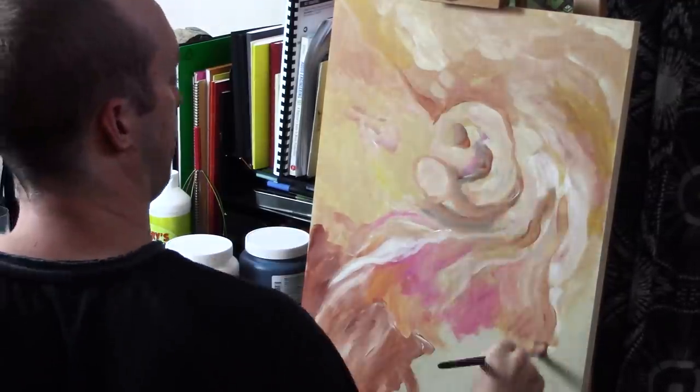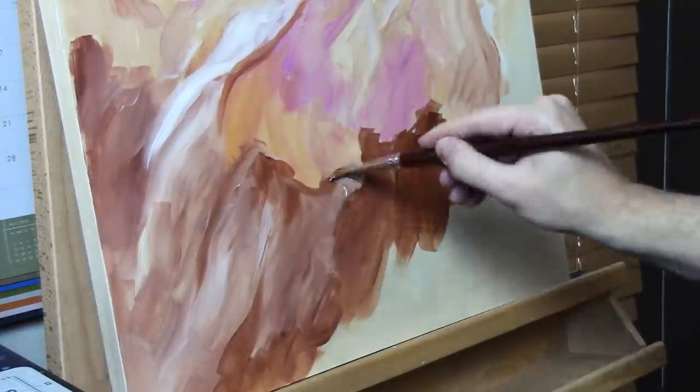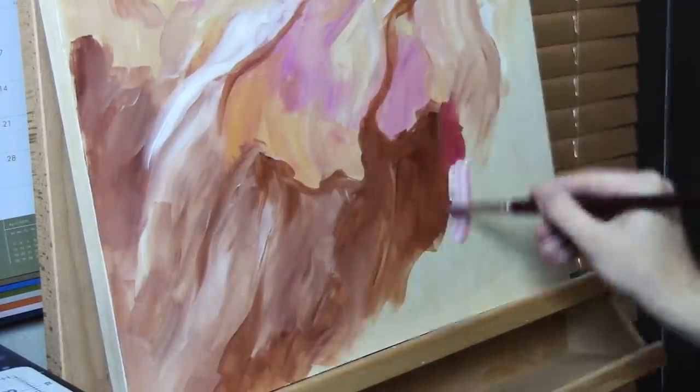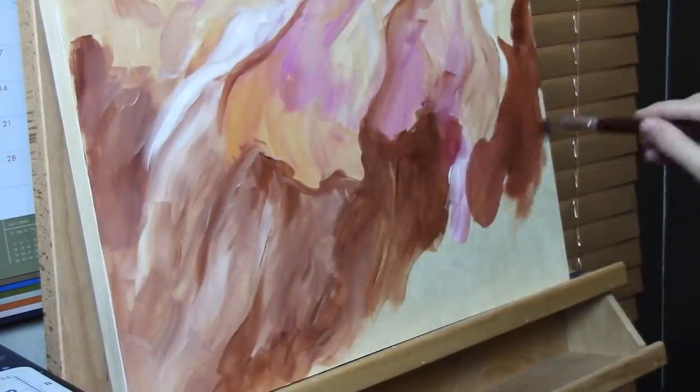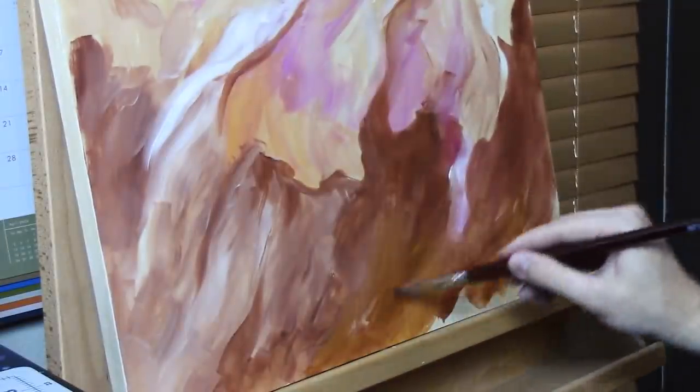I approach painting a lot like I approach the rest of my art, but it still looks very different. I almost feel like I'm a completely different person, if not only a completely different artist, when I'm sitting here painting.